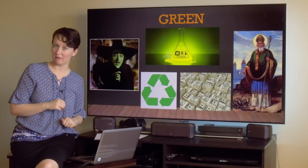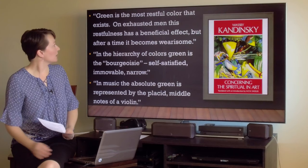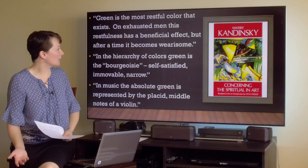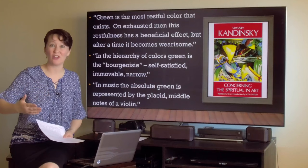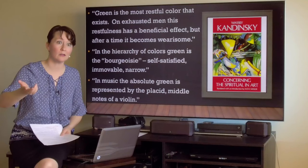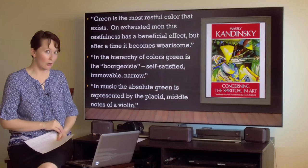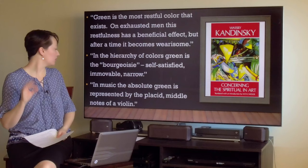What does Kandinsky have to say about the color green? He said: 'Green is the most restful color that exists. On exhausted men, this restfulness has a beneficial effect, but after a time it becomes wearisome.' That makes sense — doctor's offices and dentist offices are often green to calm you down before you see the doctor. Also, celebrities before they go on stage are waiting in the green room. Kandinsky also said: 'In the hierarchy of colors, green is the bourgeoisie — self-satisfied, immovable, narrow. In music, the absolute green is represented by the placid middle tones of a violin.'